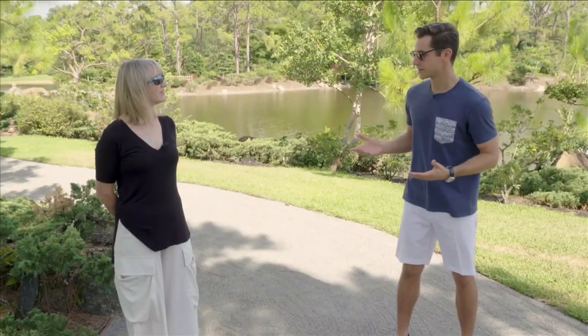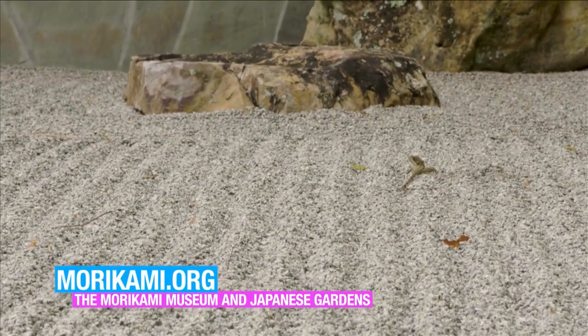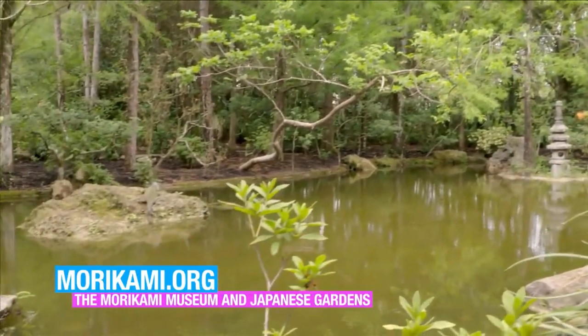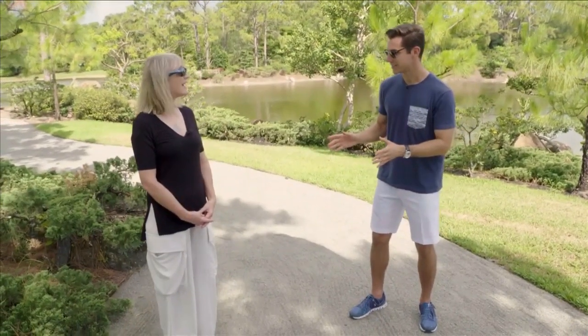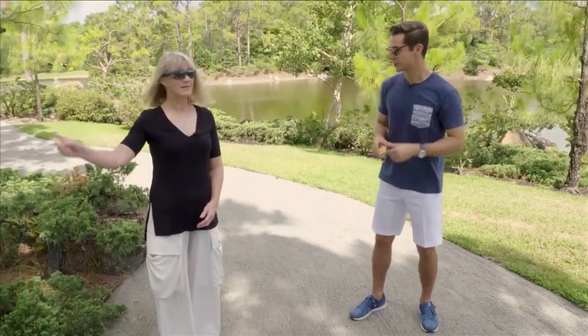What else happens here at the gardens? The museum and gardens has a regular repertoire of educational programming, lectures, musical events, and outdoor festivals. Many things have been suspended or altered during the pandemic, but we'll resume all of those activities that are safe as soon as we possibly can. Now, there's something else you wanted to show us — the Yamato-Con. It's our original museum building, and it's right over here. Let's go take a look.